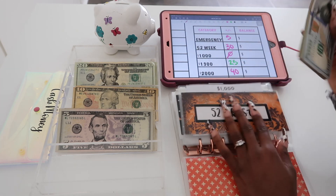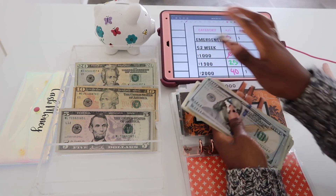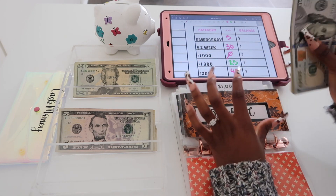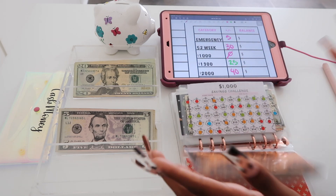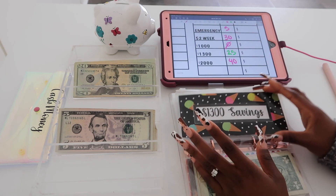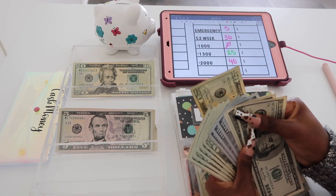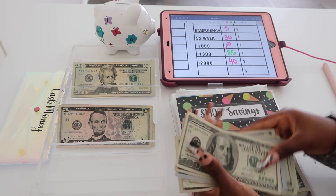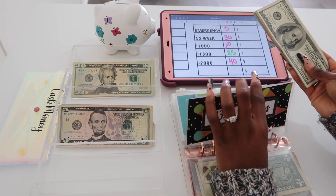The 52-week saving challenge is going to get $30. I really need to make new envelopes for this. My $3,200 savings challenge is going to get $25, and this is just the money that my boyfriend gives me every single week for this savings challenge.